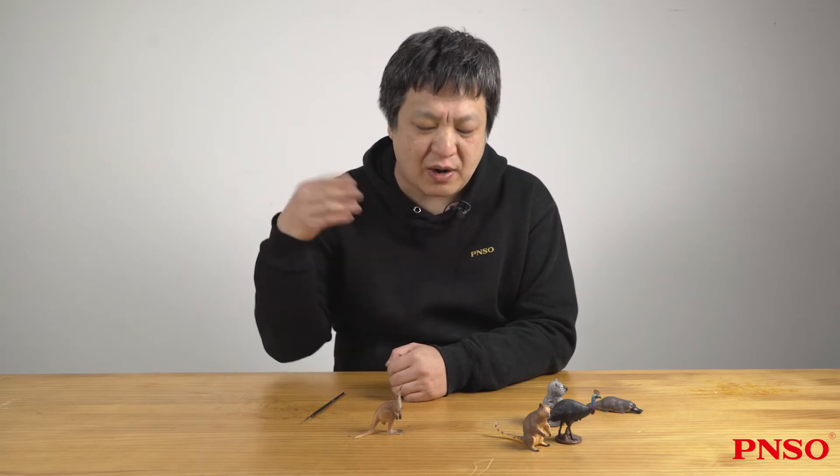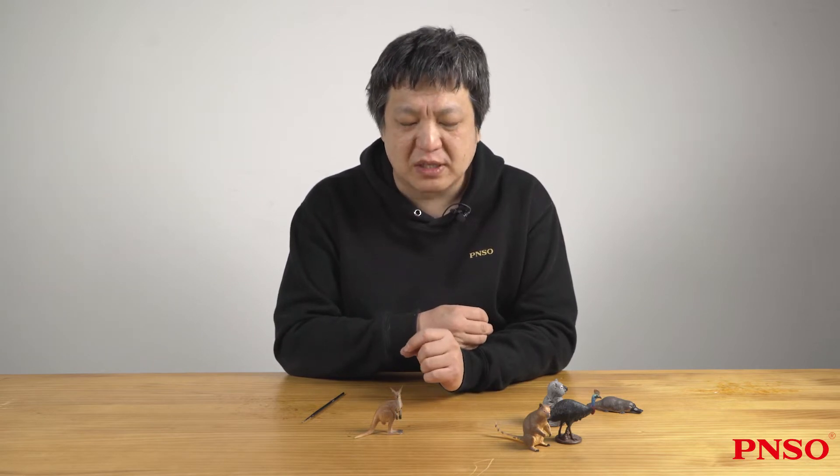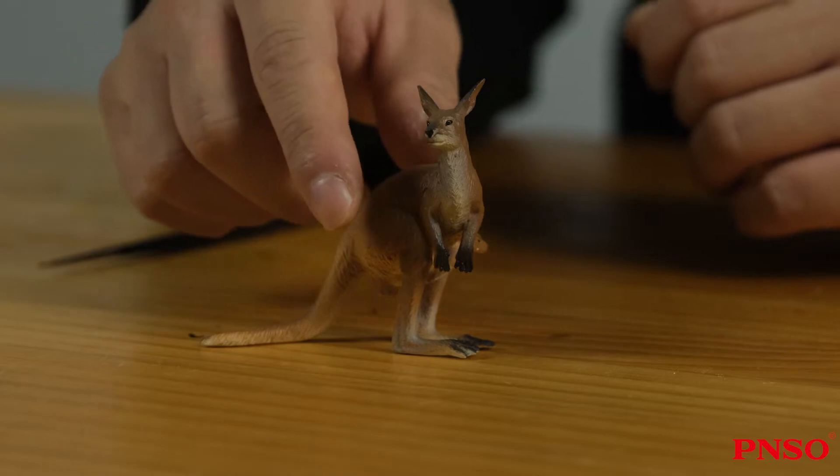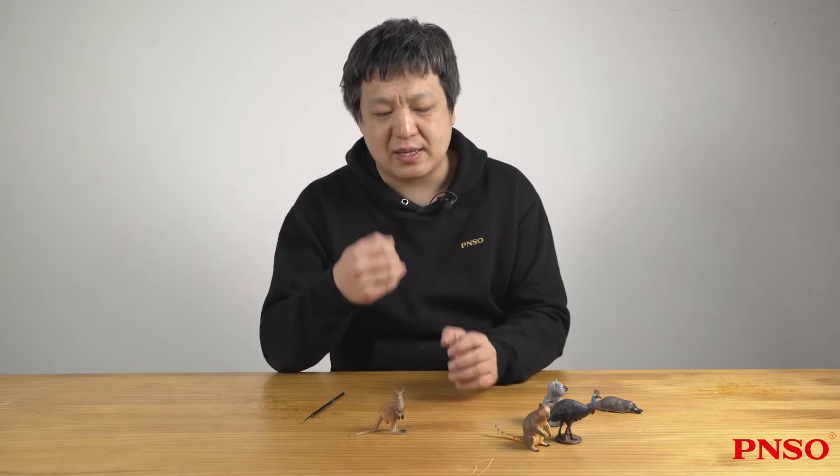When we think of Australia, the very first animal that appears in our mind is likely to be the kangaroo. Kangaroos are an iconic animal in that they are rare mammals that stand on their two hind legs and have a thick and long tail. Such a shape looks like a small dinosaur.